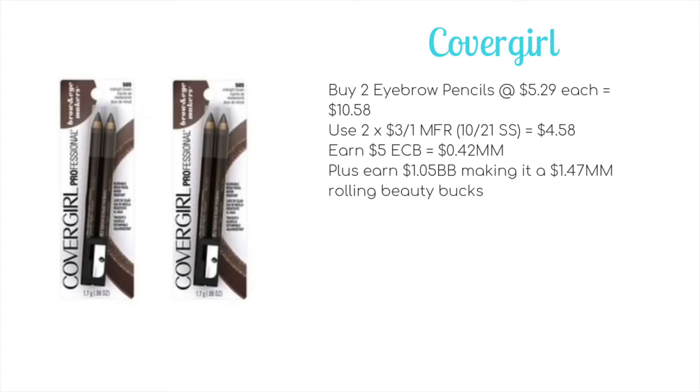If you have no $3 coupons left and just have the $2 off coupons from the 10/28 SmartSource, it would end up being just $0.53 out of pocket for both after Beauty Bucks.